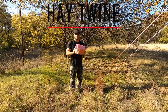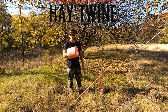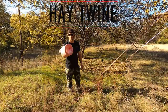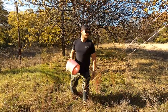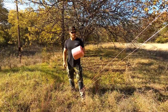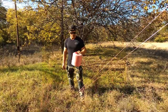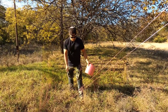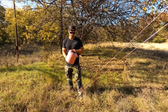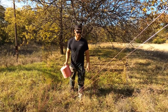Another must-have item: hay twine. A lot of people use paracord — we use hay twine. It serves multiple purposes: you can stretch your tent out with it, it weighs nothing, it's pretty tough, and it's cheap. You get thousands of yards on this thing. Lightweight, durable — we use it to hang meat, we even use it as a shoelace in a pinch. Multiple uses, but we always carry this with us.